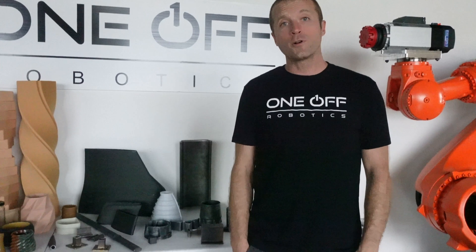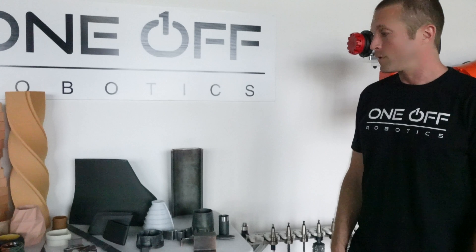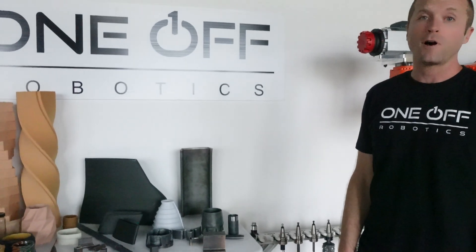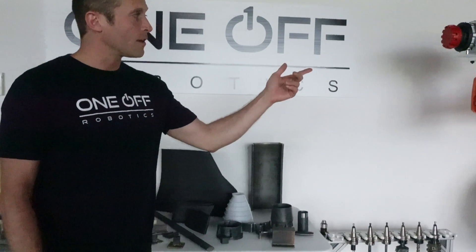I'm the co-owner and founder of One-Off Robotics. We do large format metal 3D printing. We also do large format ceramic and polymer printing. We also specialize in additive and subtractive robots.